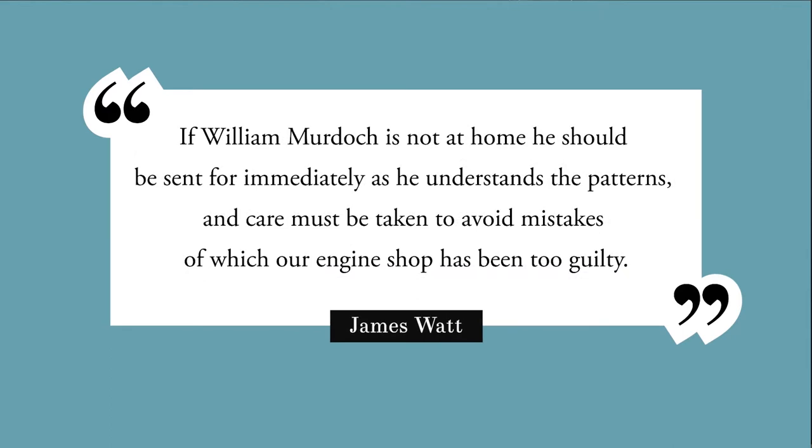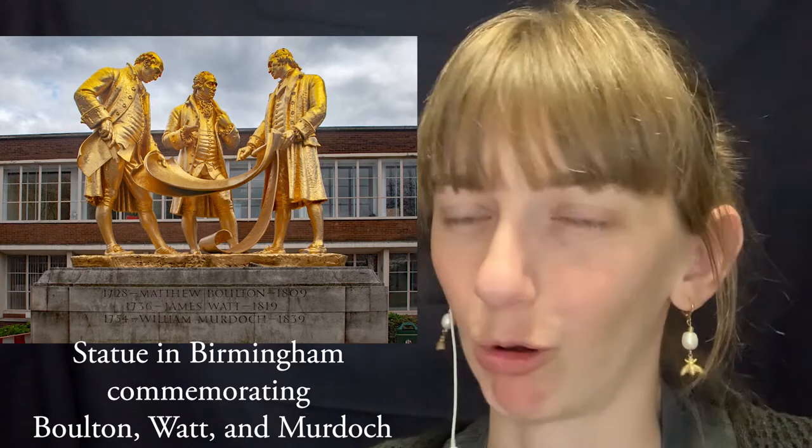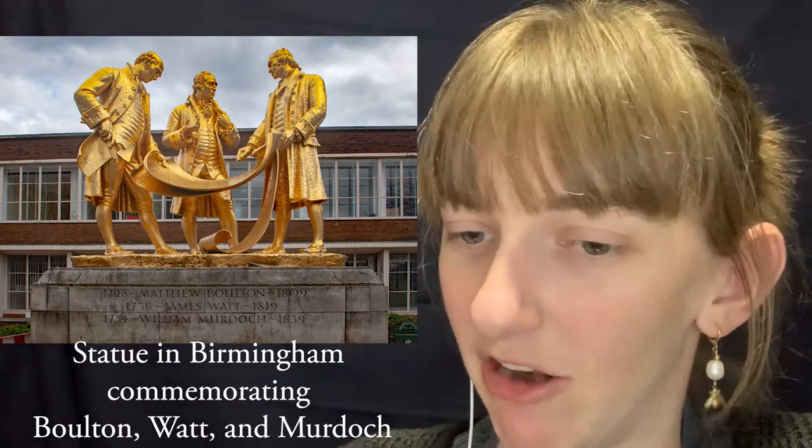Watt wrote in 1778: 'If William Murdoch is not at home, he should be sent for immediately, as he understands the patterns and care must be taken to avoid mistakes, of which our engine shop has been too guilty.' In 1779, Bolton wrote to Watt: 'I think William Murdoch is a valuable man and deserves every civility and encouragement.' Murdoch became invaluable to Bolton and Watt — he maintained all the engines in the area, made each more efficient, and checked engines for patent infringement.